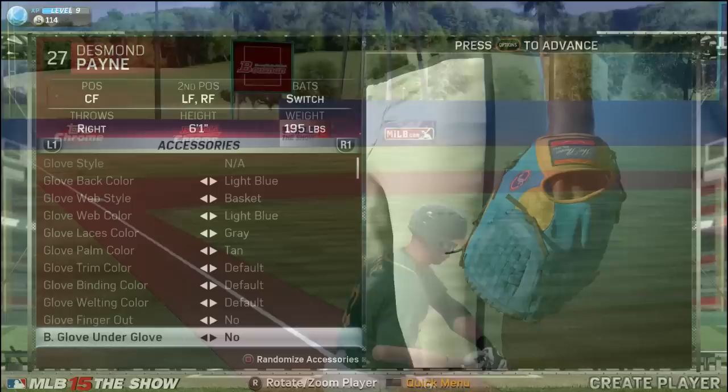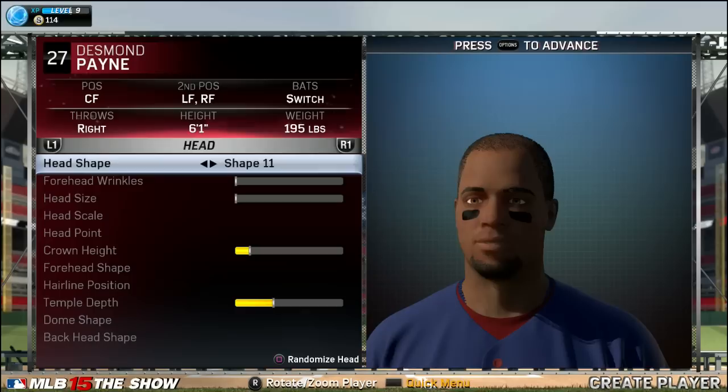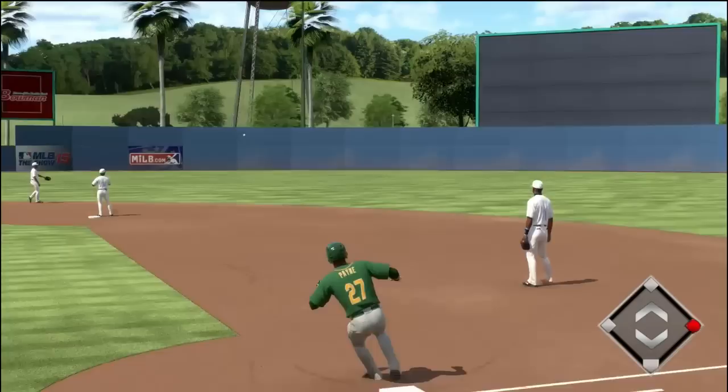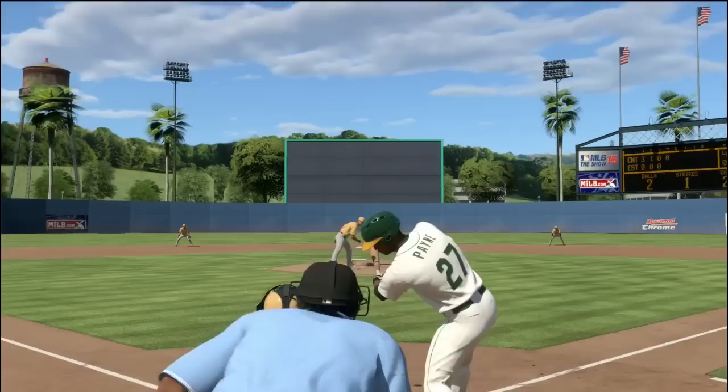Hey guys, how's it going? My name is Mr. Hurricane. Welcome back to the Desmond Payne Road to the Show on MLB 15 The Show. Today we get into Part 2 of Desmond Payne's baseball career. Before we get too far into this video, I wanted to thank you guys for the great feedback on Part 1. It seems a lot of you are very excited to see what I can do with this Road to the Show series.